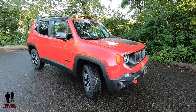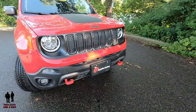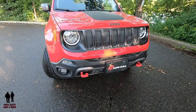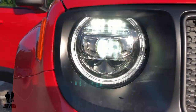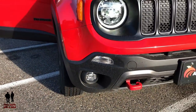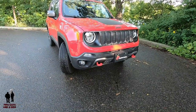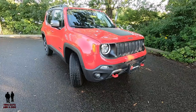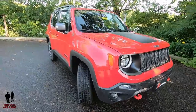On the front end, you have the iconic 7-slat Jeep grille. This trim includes the LED package: LED headlights, LED cornering fog lights, LED fog lights, running lights, and automatic headlights. Out back, there are LED taillights as well. This vehicle also comes with the Cold Weather Group 2, which includes heated front seats, heated steering wheel, windshield wiper de-icer, and passive entry remote start.